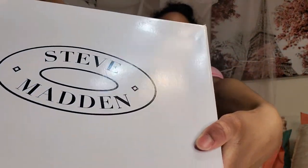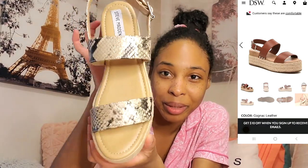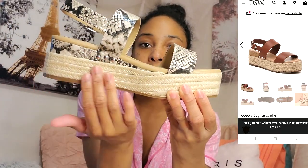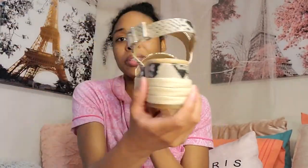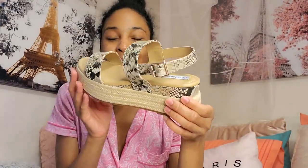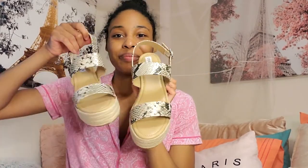We cannot forget the shoes. I will be wearing some shoes I purchased from DSW — these are the Steve Madden sandals. These are totally cute and would absolutely bring out this outfit. I love the snake print with the little hints of gold inside. Look how comfortable the thick sole would make it for walking, and you've got the buckle on the side too. They were $29.98 on DSW. I will also be linking these shoes down below in the description box.